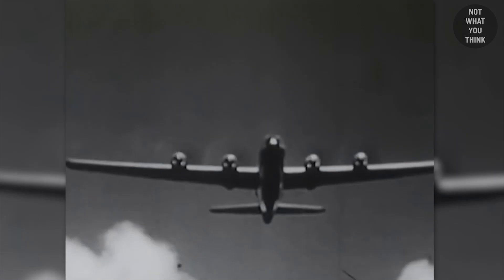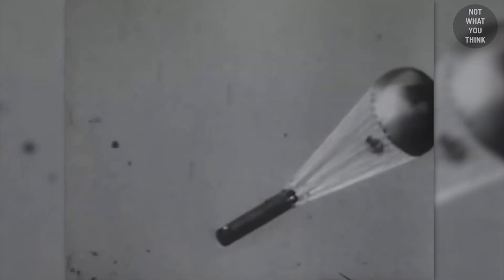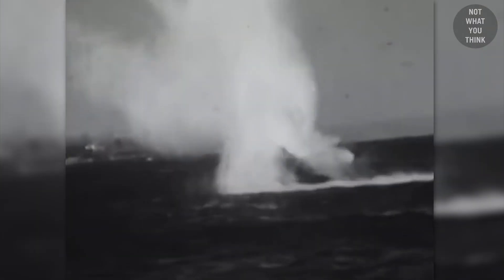Other uses of parachutes during World War II included planting mines in shipping lanes from the air. The parachutes were used to slow down the descent of the mines so they would not detonate on impact.